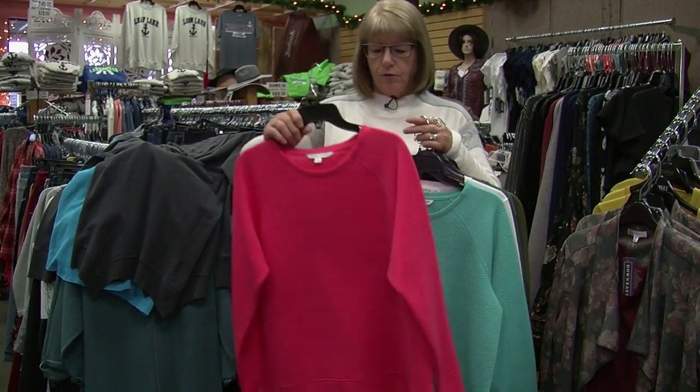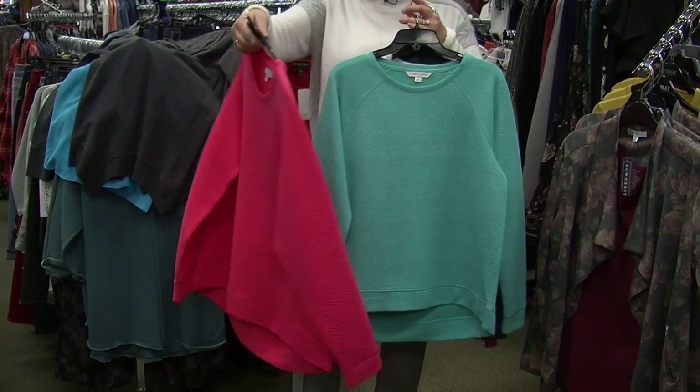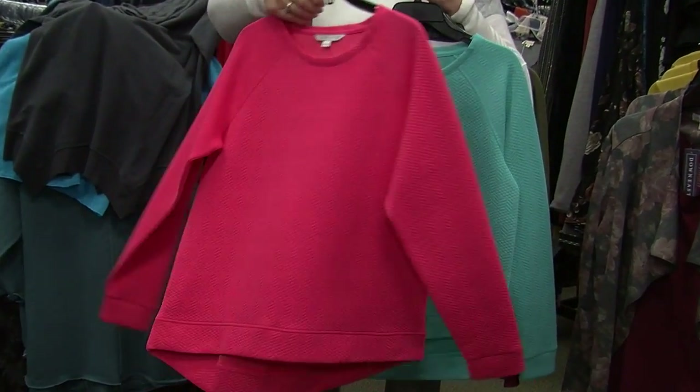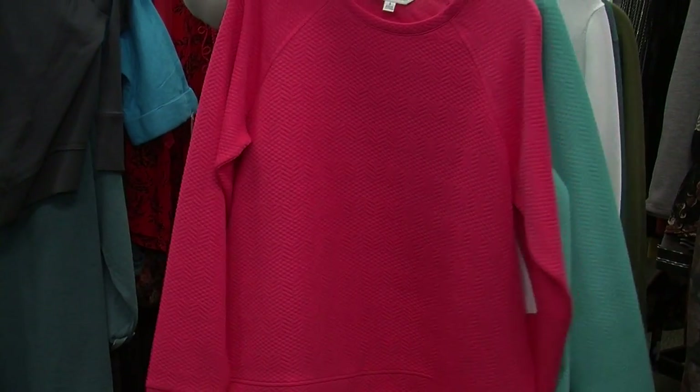Here is just a pullover top — I have it in two colors. It has kind of a quilted texture look to it, so for quilting ladies of course they like that. It has a really great fit also.